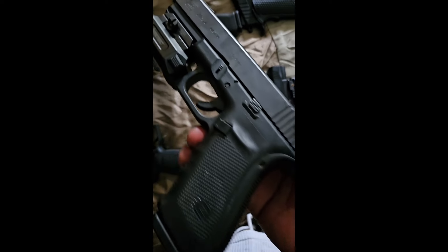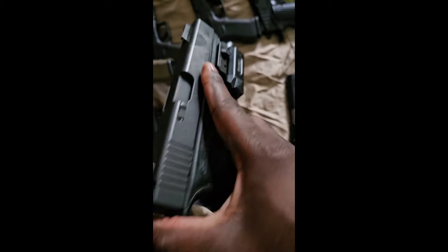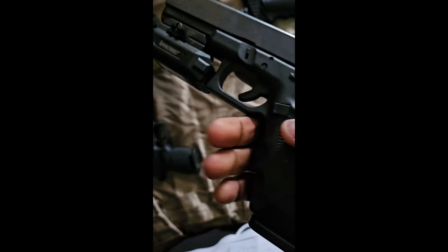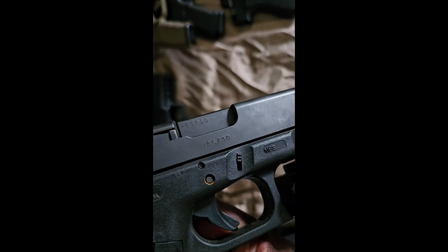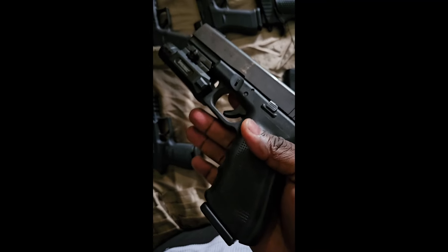Next one up is the Glock Gen 4. There's not really too much to talk about the Glock — you already know how Glocks get down. They don't fail, they've been torture tested, they've been battle tested. Can't go wrong with a Glock.